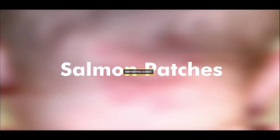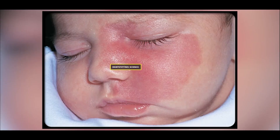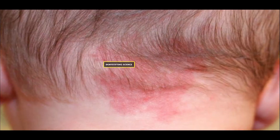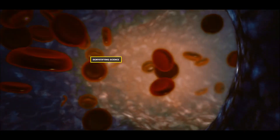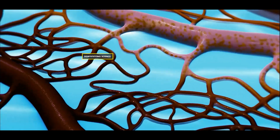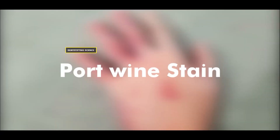Salmon patches: In some cases, small abnormal capillaries accumulate on the skin surface, turning the affected area red or pink. These birthmarks are called salmon patches. Port wine stains: Specific chemical signals in our blood control blood flow. Mutations in the genes of these chemicals can make the skin's blood flow abnormal, turning the skin red, leading to a birthmark known as a port wine stain.